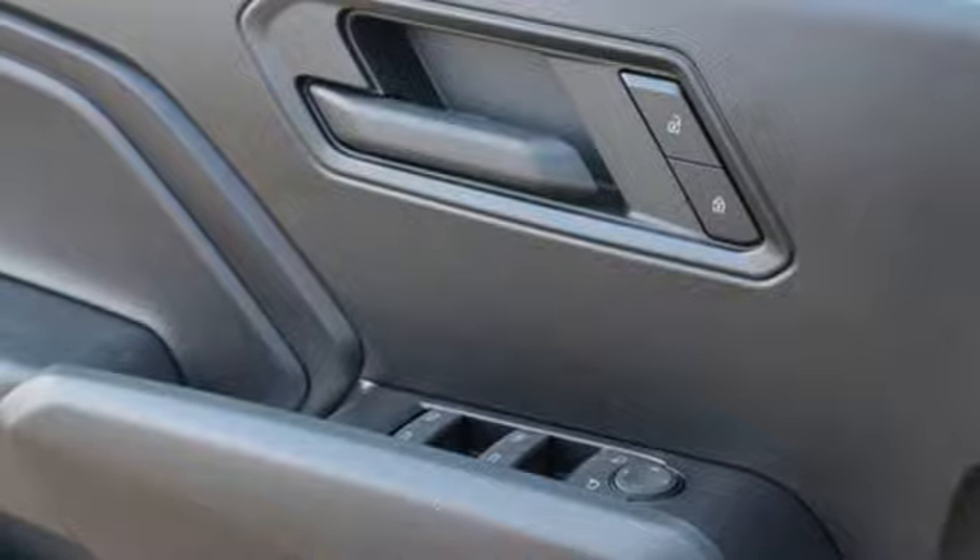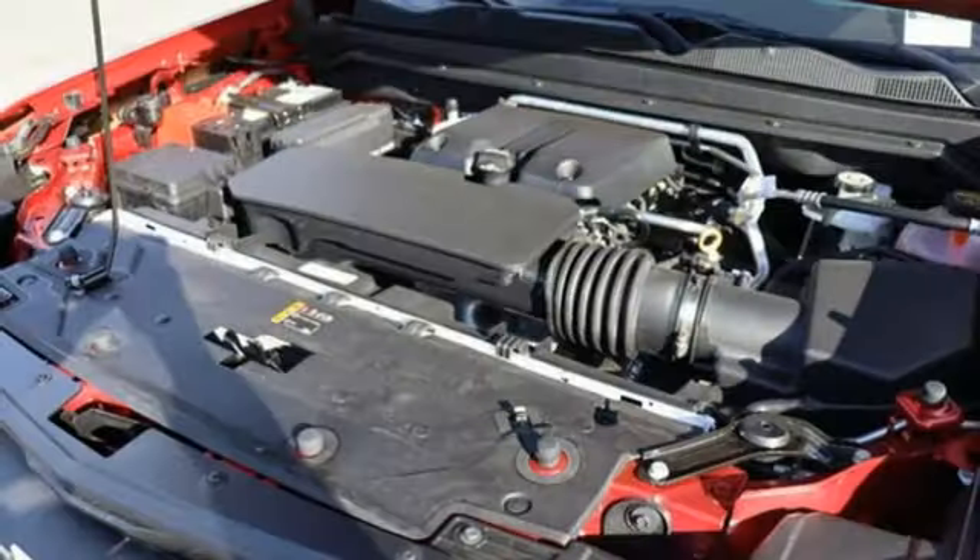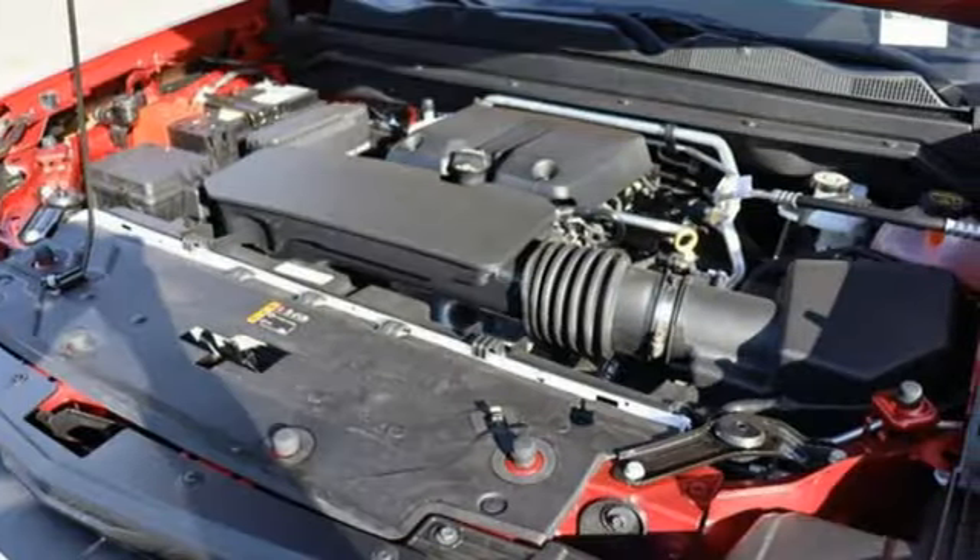Doors and push button start proximity key, streaming audio, active grille shutters, four-wheel drive, and automatic transmission.